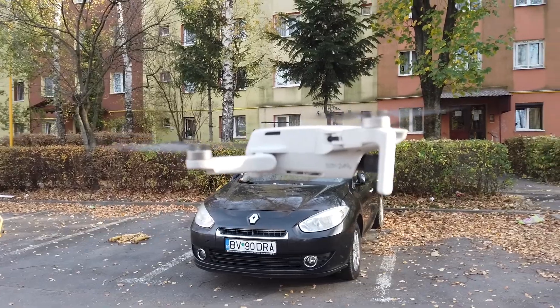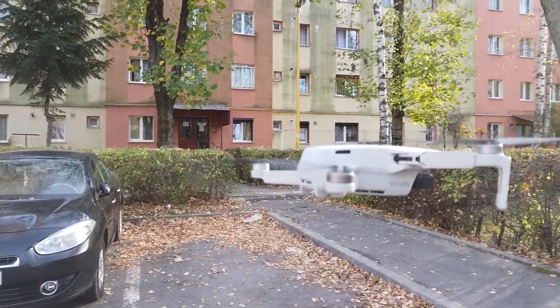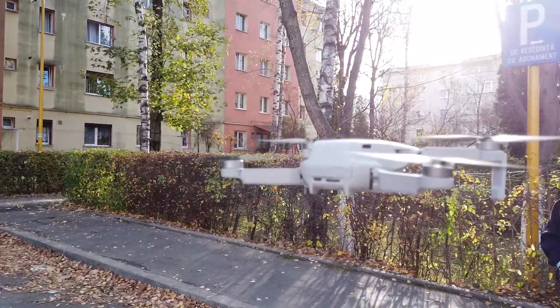Some of you are curious if the Mavic Mini sounds better than the DJI Spark, or if it still has that high-pitched tone that can be quite annoying sometimes. As a personal note, I found the Mavic Mini to have a more pleasant sound than the Spark and the Mavic Air, probably because it's lower-pitched.